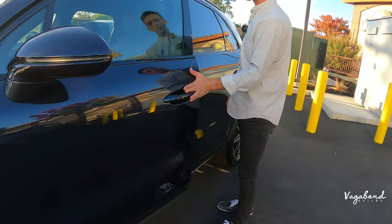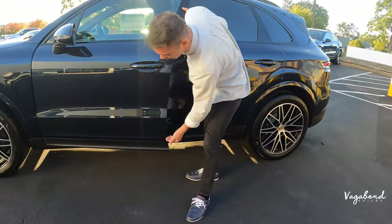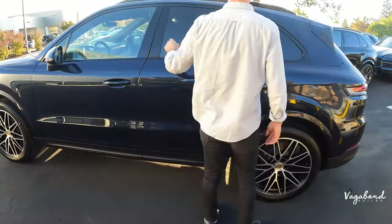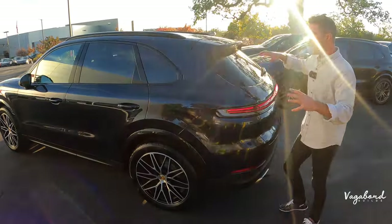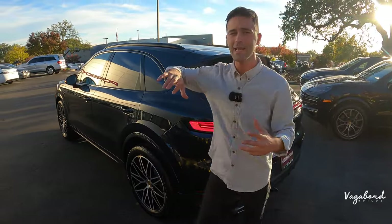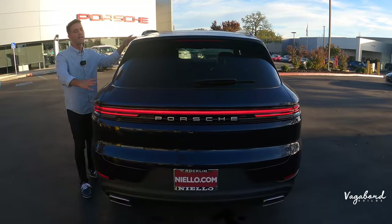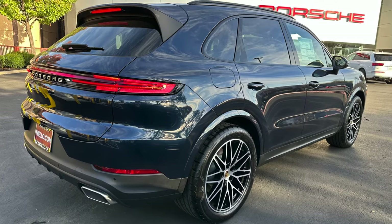You have keyless fob entry. The door has no extra trim, and the rocker panel area has matte black plastic to match the front end. Black gloss surrounds the windows up top, and you have black gloss roof rails. You also have the option of getting the Cayenne Coupe, which has a sport-back look with a cut-out trunk area. This vehicle is the full-size five-seater SUV version.